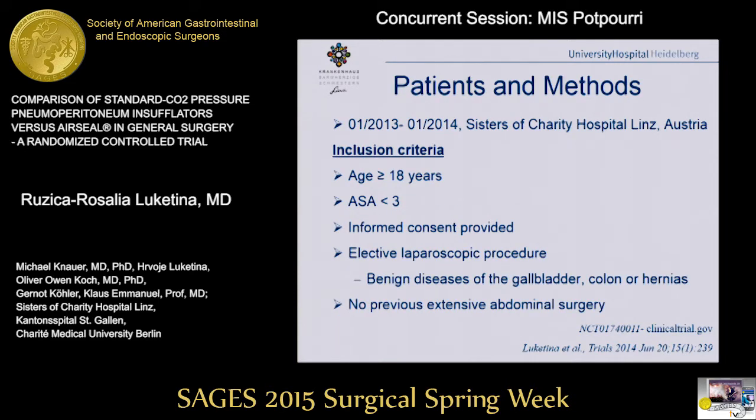The trial was conducted from January 2030 to January 2040 at the Sisters of Charity Hospital in Linz, Austria. Patients elected for laparoscopic procedures for benign gallbladder diseases, hernias, or sigmoid resections were included if they met the inclusion criteria. An exclusion criterion was previous extensive abdominal surgery.